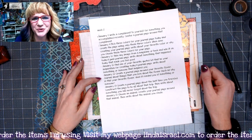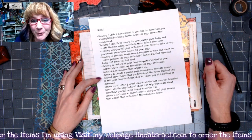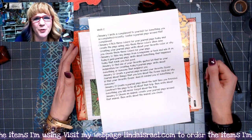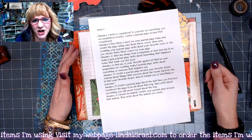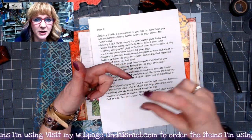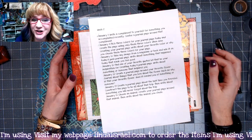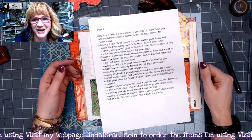Hello everyone, Linda Israel here sharing another January creative prompt with you. If you haven't been watching and you're just finding out about these creative prompts, you can go back and see the other videos. They're all in a playlist that says January Creative Prompts — you'll see it at the end of this video. You can also go in the description box down below, click show more, and you'll see all the information there, including where you can join us in the Friendly Junk Journal People Facebook group event where you can share your take on each of the prompts.